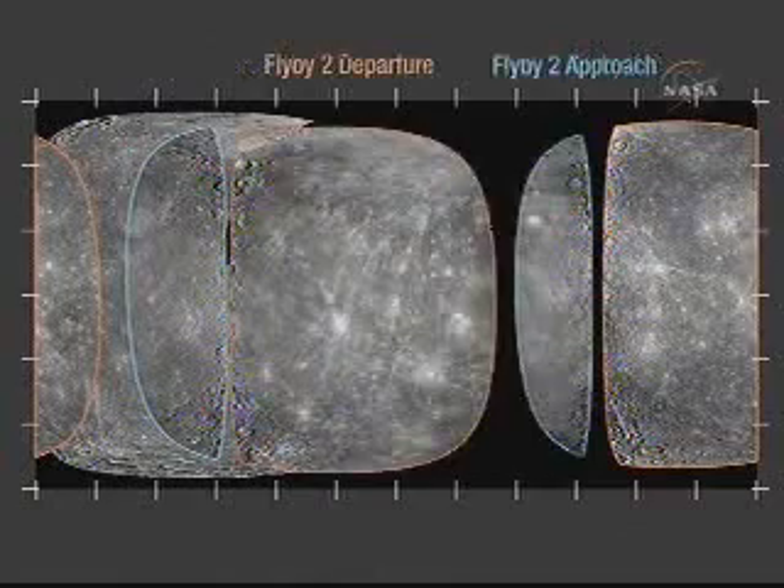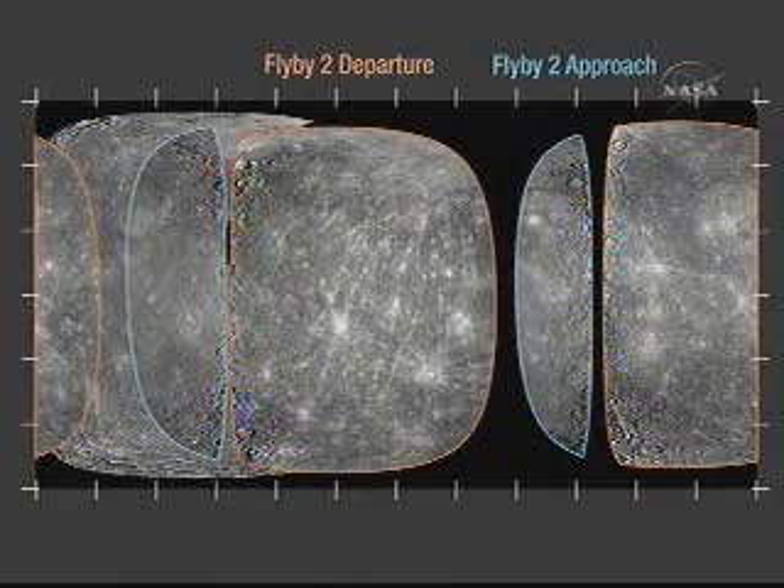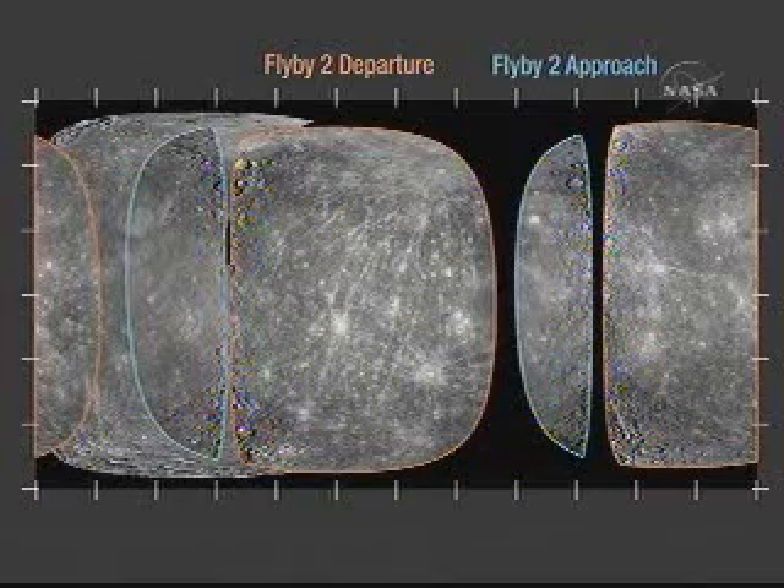With flyby two, which occurred just a few weeks ago, we've now covered between Mariner 10 and Messenger about 90% of Mercury's surface with pretty good imaging. The lighting is different in different places on the planet, but we'll be able to take care of that problem once we go into orbit.